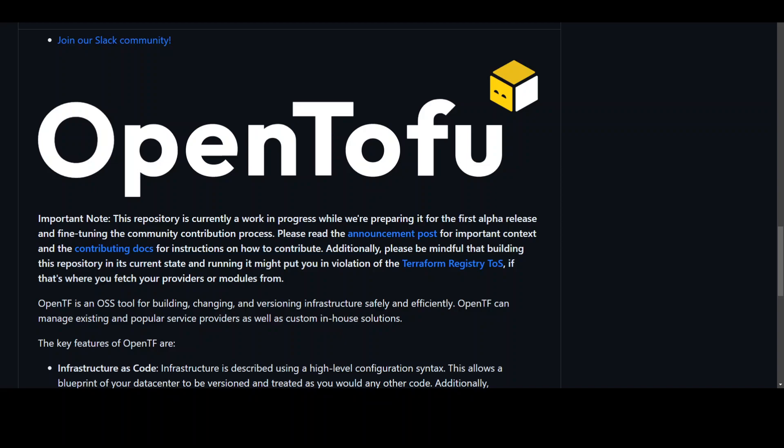OpenTofu is an open source successor to the MPL v2 licensed Terraform that will be community-driven, impartial, layered, modular, and also backward compatible.